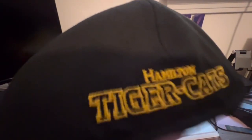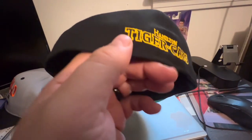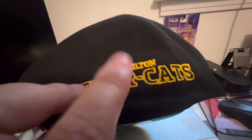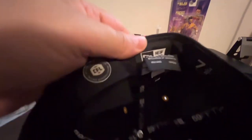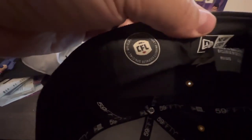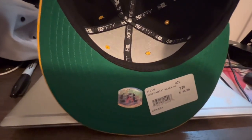So yeah, it's got the Hamilton Tiger-Cats name on the back. It doesn't have the CFL logo on the back, which is kind of a bummer. If you wanted to wear it backwards, you have the name rather than a cool logo. Inside the hat is the CFL tag. I really wish that would have been on the back — but that's my only gripe about this hat. It's a really cool hat.